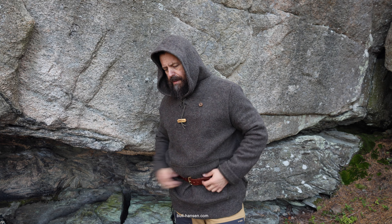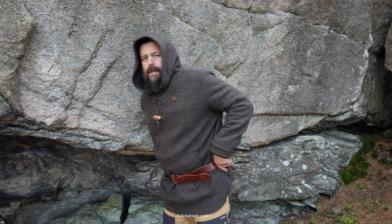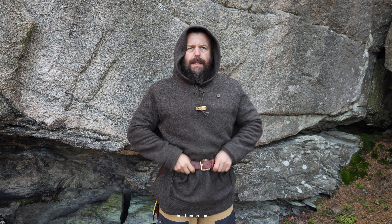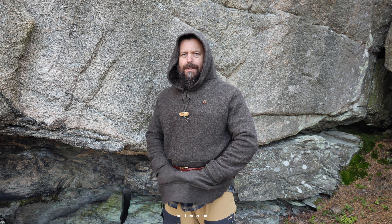As you can see I have a belt, and in my belt I have my tinder pouch and my knife. But if I didn't have the belt, I would have access to this kangaroo pouch here.